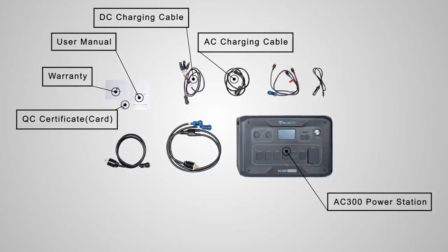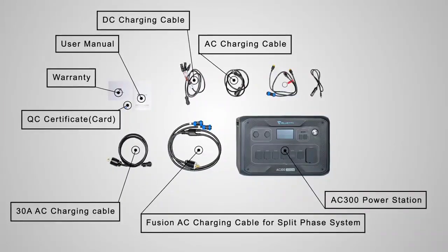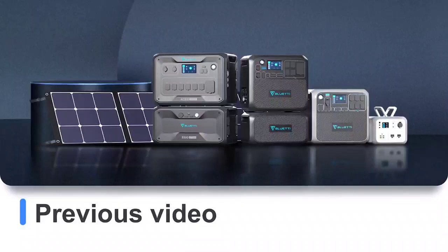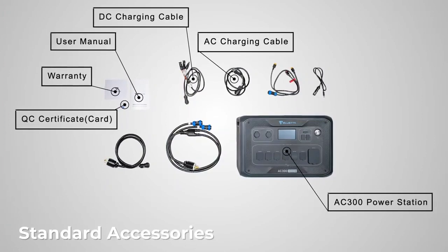Lithium-ion batteries have set their dominance for applications in consumer electronics, automobiles, and even aviation since their commercialization by Sony Corporation in 1991. However, this sudden massive energy shift has led to a global supply crunch for this comparatively rare metal, making it necessary for us to find alternative sources.